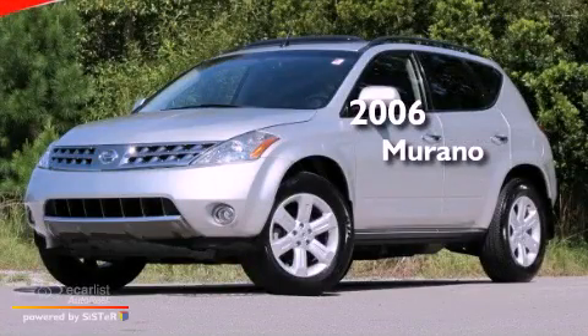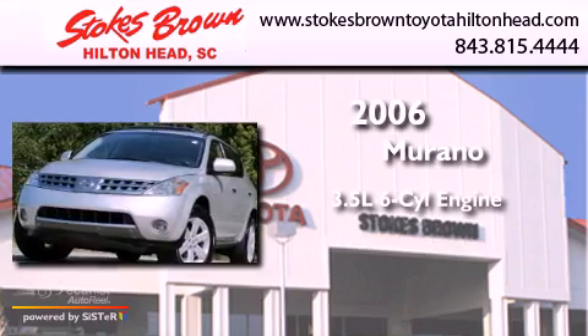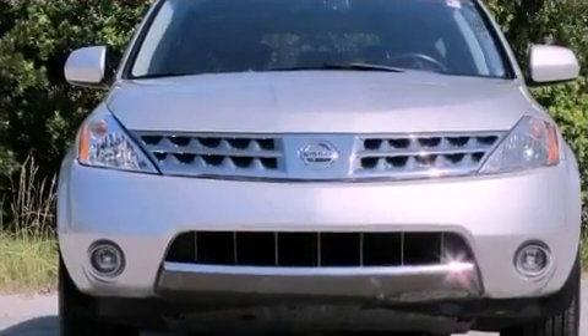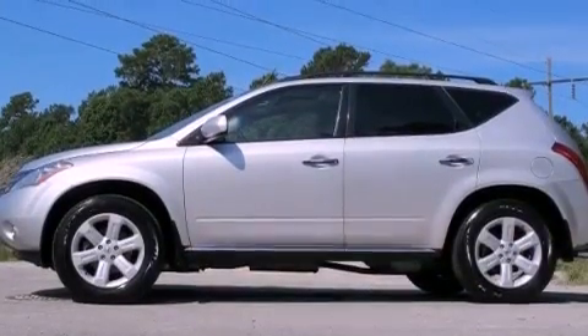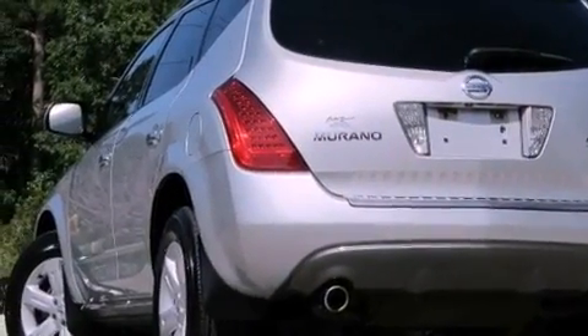This is a 2006 Nissan Murano. It has a 3.5-liter six-cylinder engine and an automatic transmission. Features include the premium package, a rear-view camera, 18-inch alloy wheels, a CD player, a leather interior, and a four-wheel independent suspension.